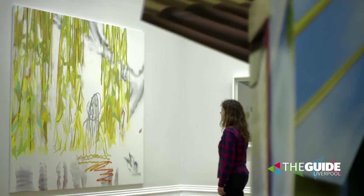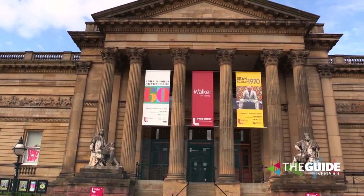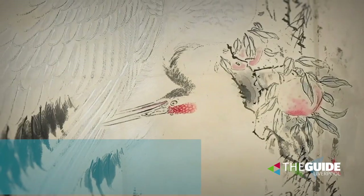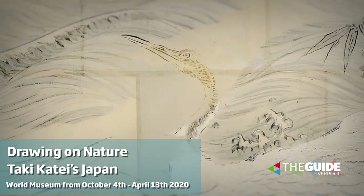That's right, and in October the Walker Art Gallery welcomes an English ladies wardrobe, and Takai Katai's Japan opens at World Museum too.